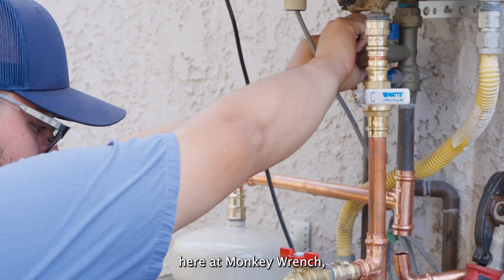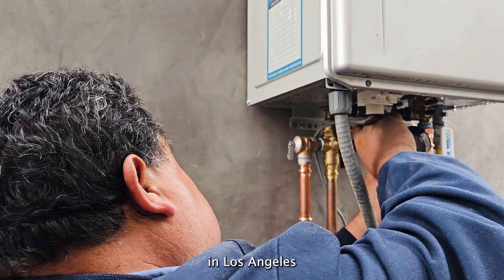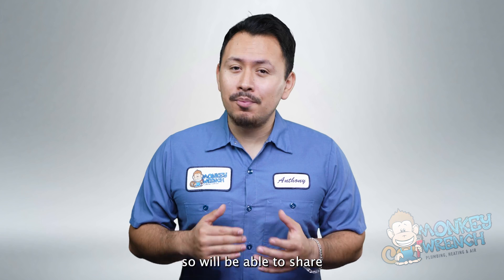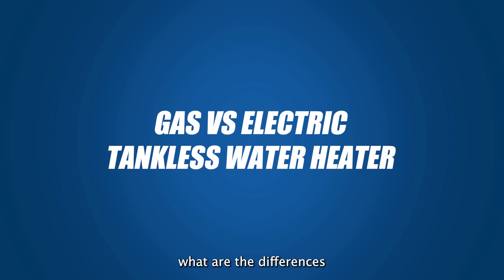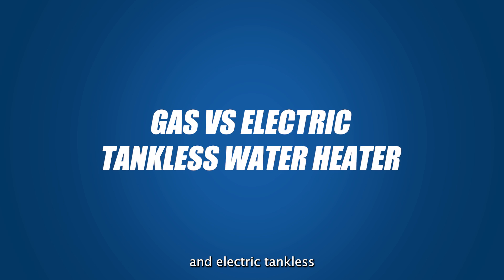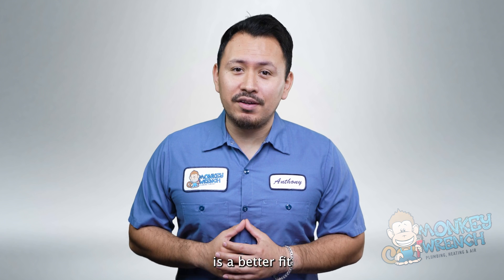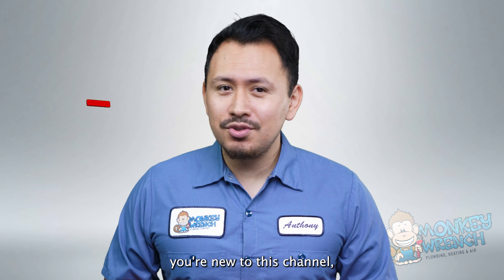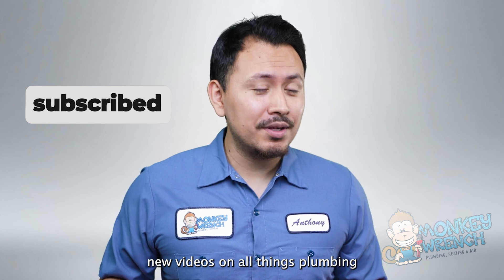For over 15 years here at Monkey Ranch, we've installed countless gas and electric tankless water heaters in Los Angeles and the surrounding areas. We'll be able to share some of that valuable insight with you today as we answer what are the differences between gas and electric tankless water heaters and our take on which one is a better fit for most homeowners. If you're new to this channel, consider subscribing as we're constantly adding new videos on all things plumbing, heating, and air.